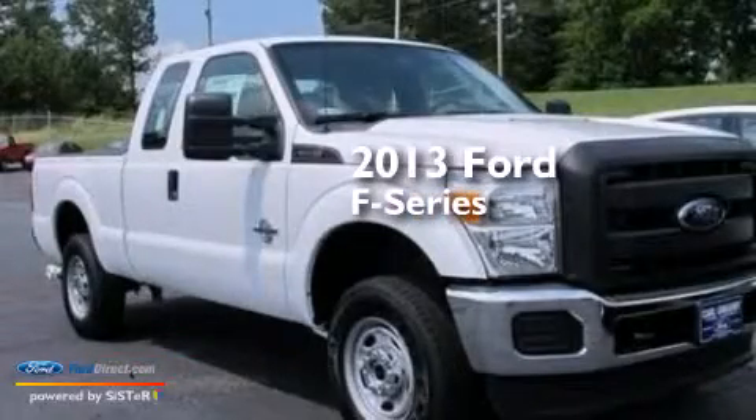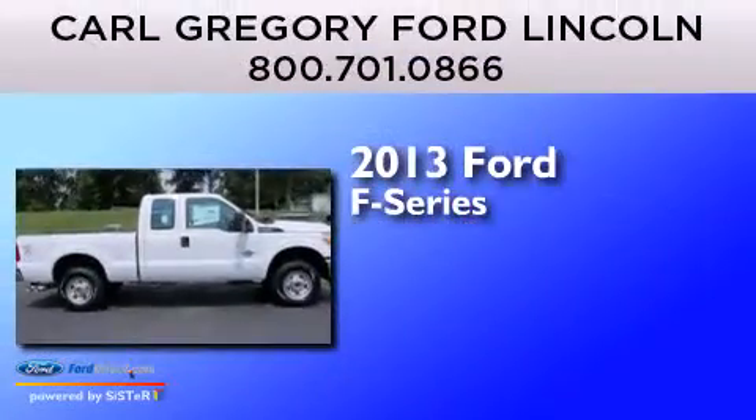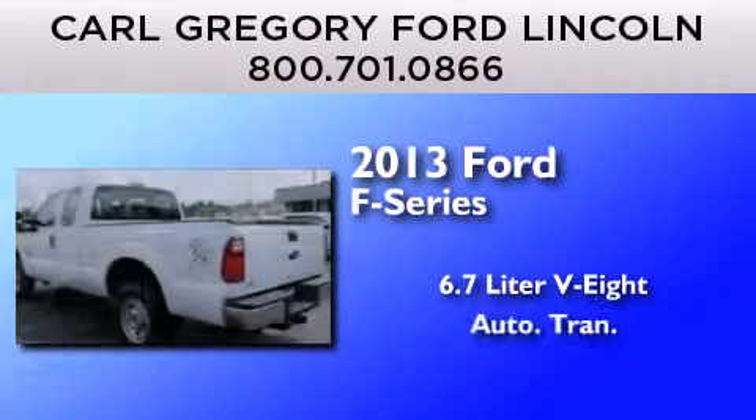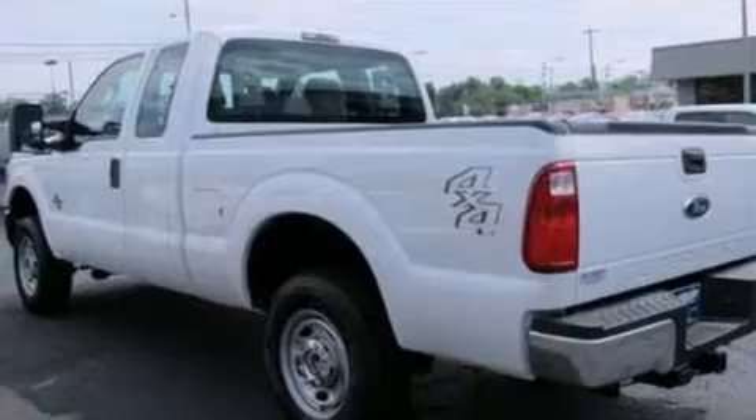This is a brand new 2013 Ford F-Series. It has a 6.7-liter, 8-cylinder engine, automatic transmission, and 4-wheel drive.